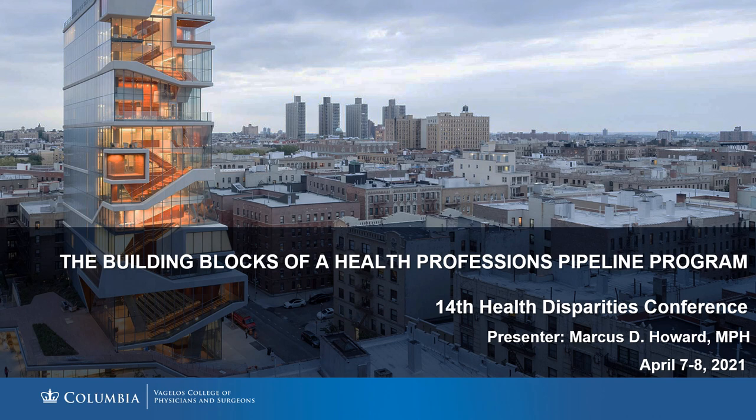The SHPEP program is a free summer enrichment program focused on improving access to information and resources for college students interested in the health professions. This program, more than 30 years in existence, is sponsored by the Robert Wood Johnson Foundation and the Association of American Medical Colleges.